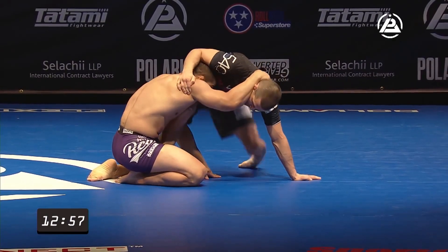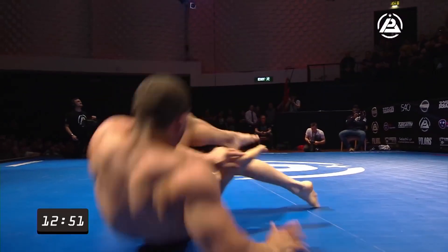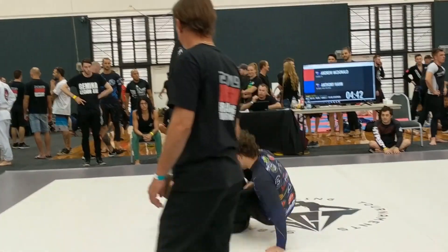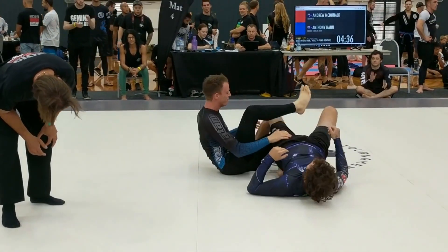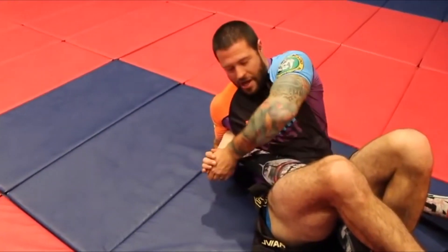The last one I wanted to talk about today is the more commonly seen submission on this list and has been rising in popularity lately: the heel hook. More and more setups and variations arise by the day, some very flashy and creative like the Ashi Garami rule. Simply put, the heel hook puts rotational force — or torsion — on the knee or ankle.